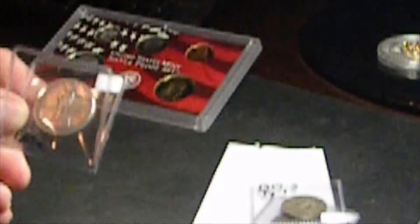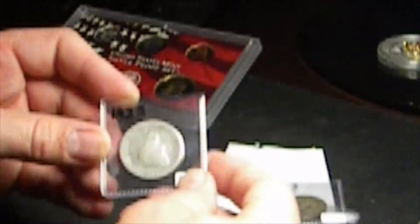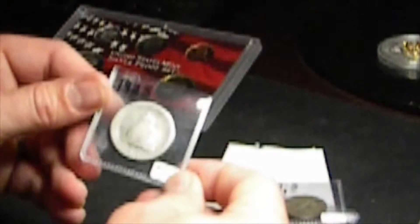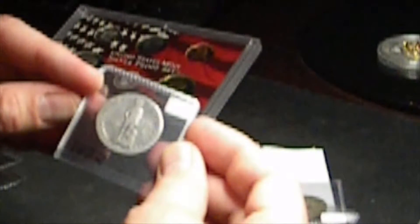Another commemorative. We have a Lexington-Concord Sesquicentennial, 1925. I don't see a mint mark on this, so this will be a Philly. A little bit worn, but still a very collectible coin. I know the prices I'm paying — I'm probably getting resale value about twice what I pick them up for if I was to sell them off.